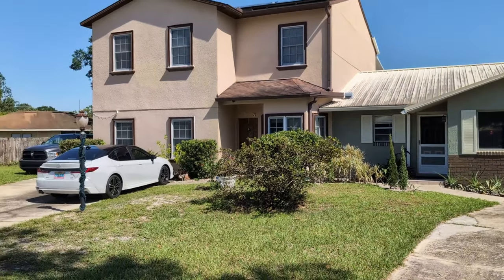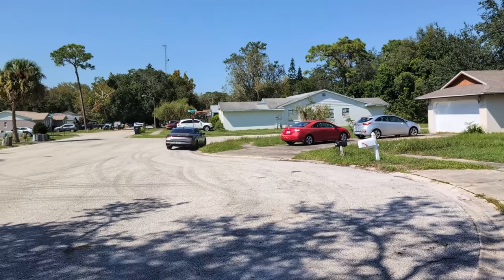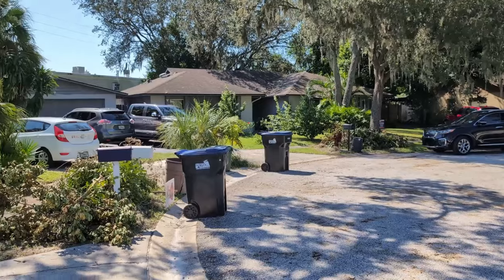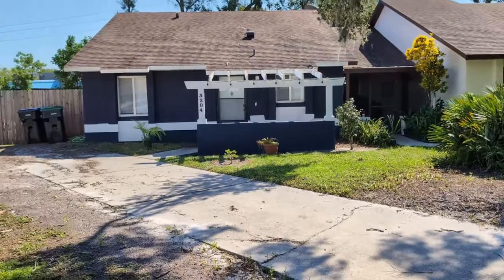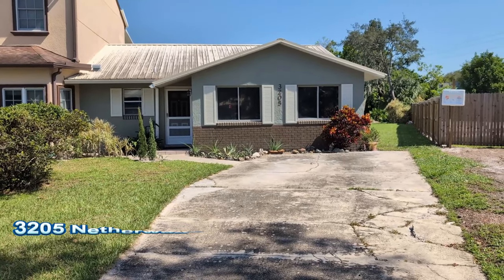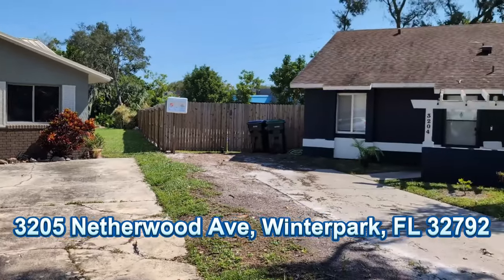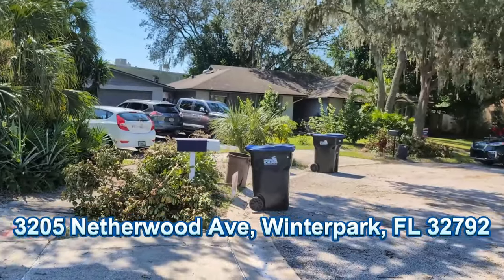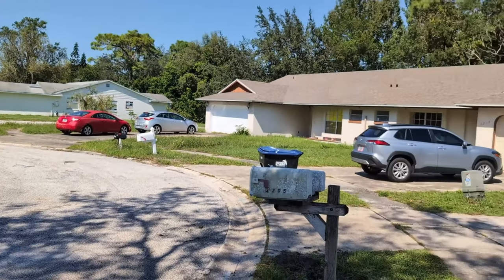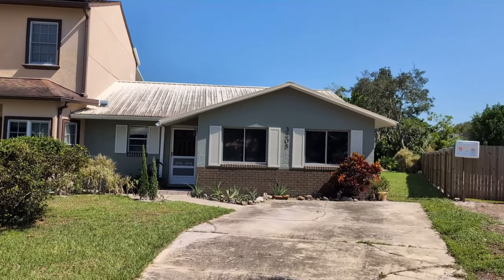I am top Winter Park realtor Scott Garrison with REMAX Town & Country, East Orlando's number one real estate company. We're out at 3205 Netherwood, Winter Park, Florida 32792, here in the subdivision of Coronation off of Forsyth Road, near the intersection of Forsyth and University. There's a big Costco there, most people know.